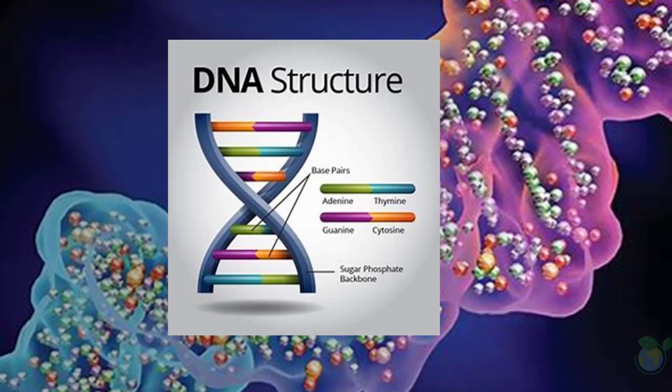To store digital information in DNA, scientists first have to encode the data into a series of four chemical building blocks that make up DNA. These building blocks are called A, C, G, and T, and by arranging them in different sequences, scientists can encode binary data.